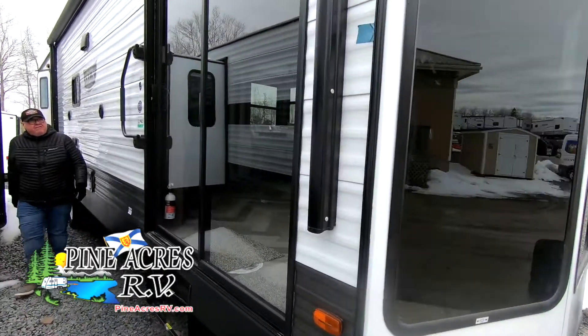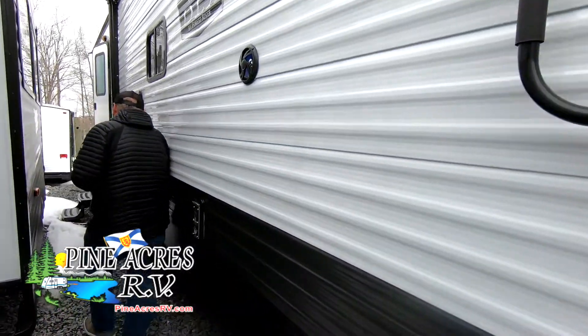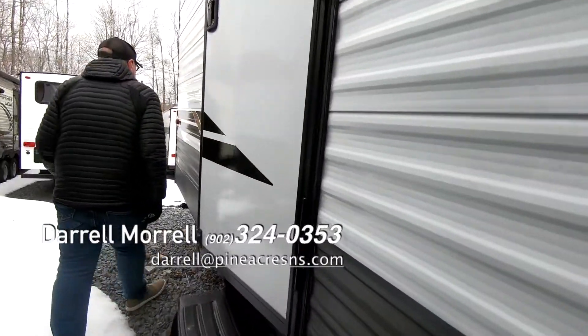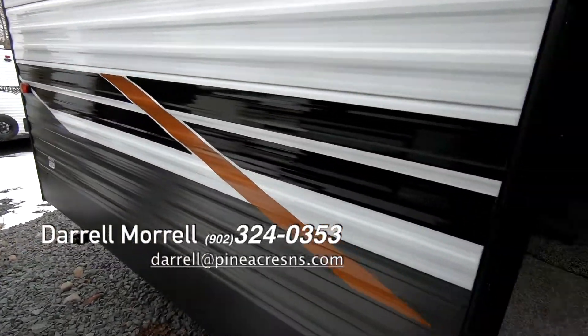Hey guys, this is a Wildwood 353 FLFB, manual doors on it, it's a carcola, huge wide ribbon, lots of room, lots of natural light. It's one of my favorites for the carcola.